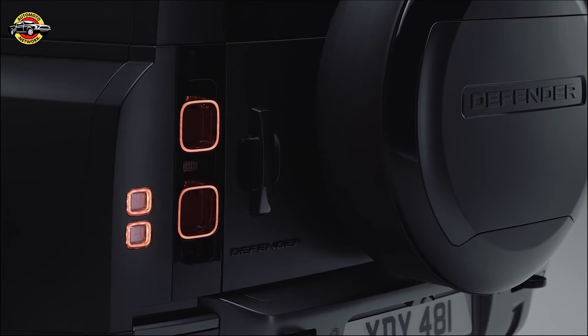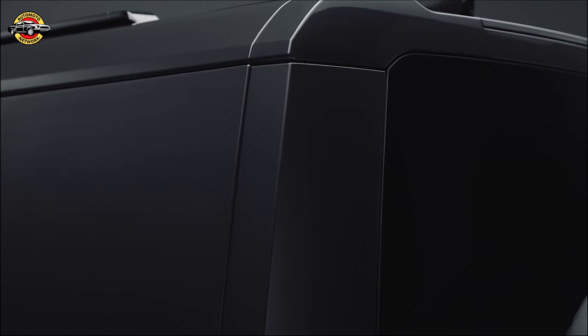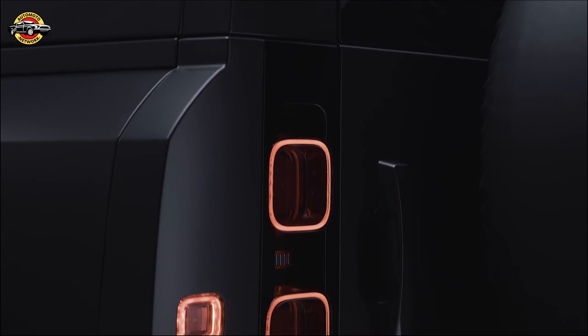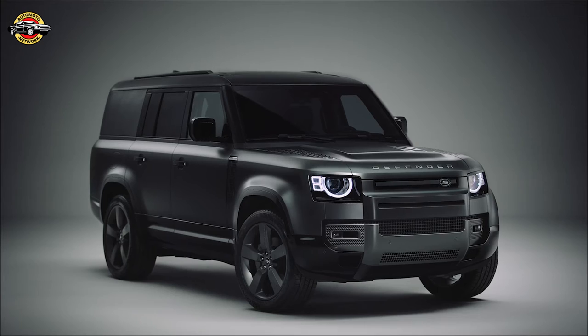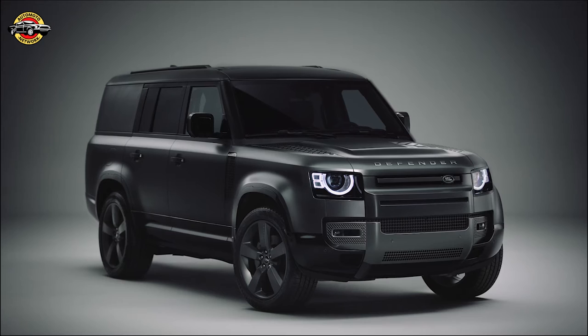Let's start with the Defender 130 Outbound, the ultimate luxury explorer. It's designed for those who crave adventure, offering a spacious five-seat configuration and up to 88.85 cubic feet of rear storage space. This vehicle is perfect for overland exploration, with unique exterior design enhancements like Shadow Atlas matte finish on the bumpers and grille insert, and anthracite-finished side vents.